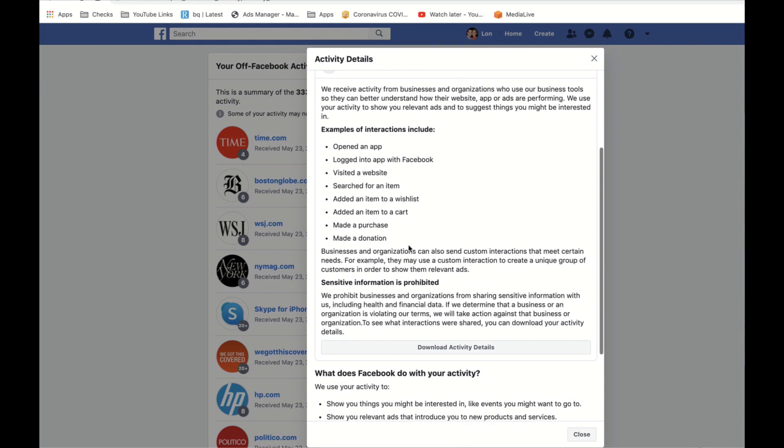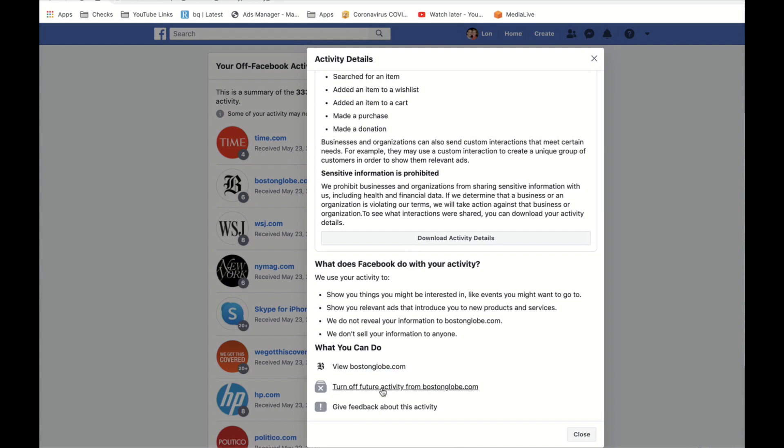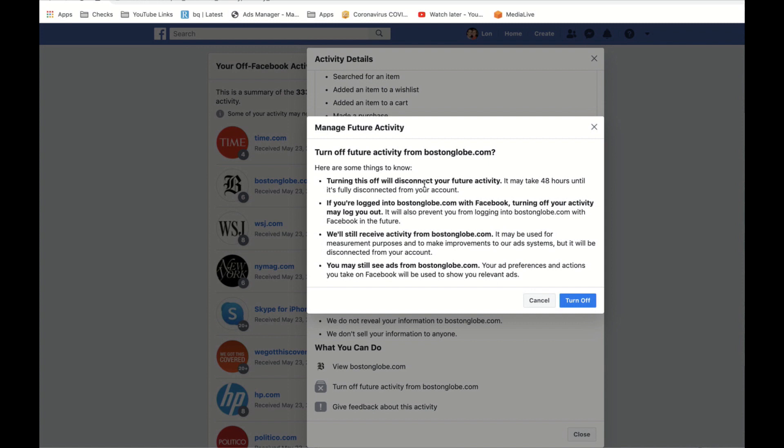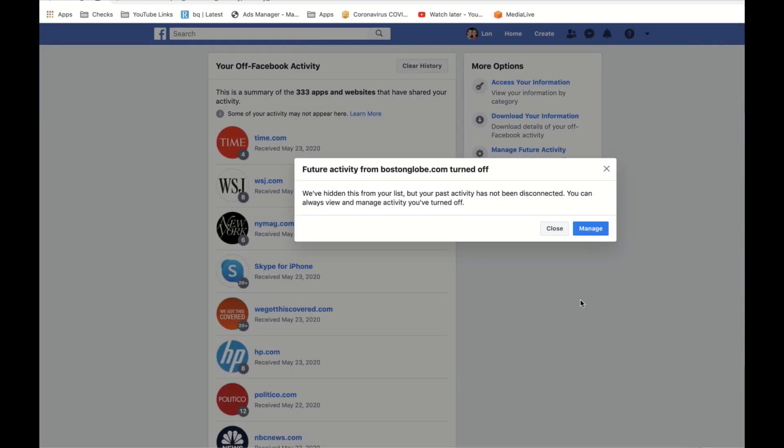They're not telling you exactly what these interactions are, just that they've received six of them from that website, and they might be able to do more marketing to you because of that. What I can do is turn off future activity from the Boston Globe, but it doesn't stop what they've already collected — and that's important to note. If I click this, it'll tell me it's going to disconnect future activity, and it might take 48 hours to become effective. If I'm using Facebook to log into that site, I'll probably lose that functionality. They're still going to receive my IP address and everything else, but they're promising not to link that activity to me specifically.